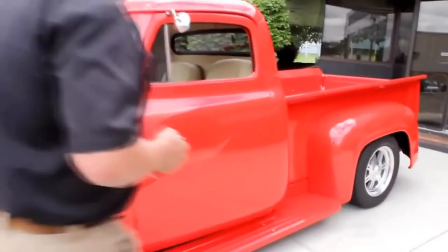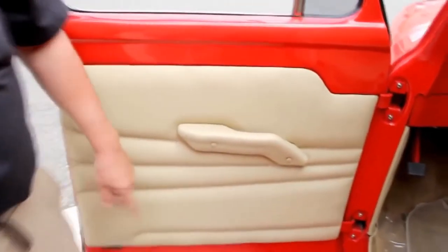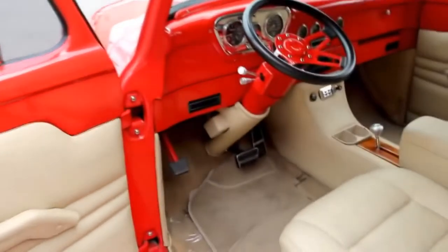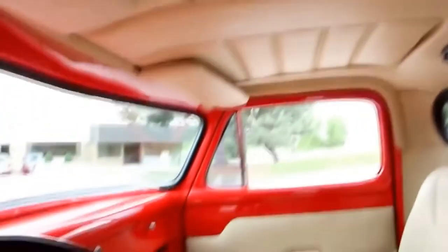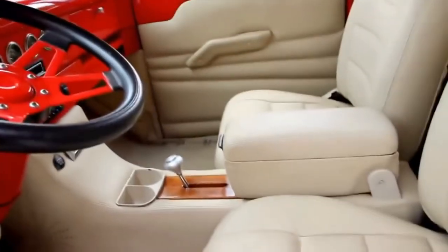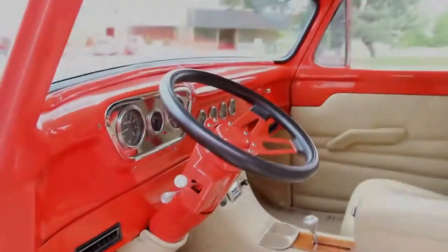Let's check out this gorgeous interior. Take a look at that beautiful door panel. Got some good-looking carpet in here. Looks like leather seats — more than likely it's faux leather. It feels pretty soft. Got a nice armrest there. Beautiful paint on the dash. Got aftermarket gauges in it. Tilt steering column.